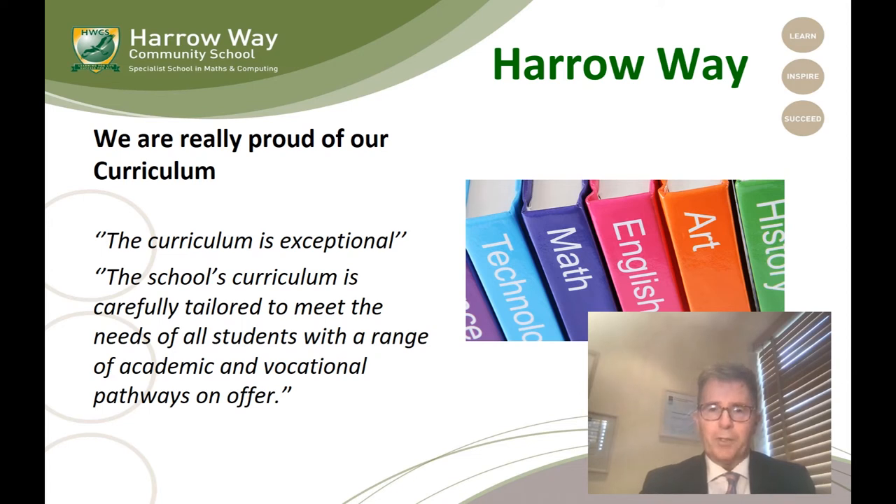What I was really pleased by was the way they indicated that it's carefully tailored to meet the needs of all students, and that we do have a combination of both academic and vocational qualifications for students to follow.